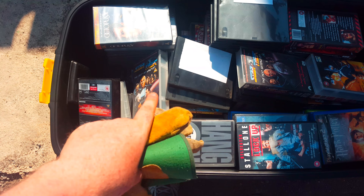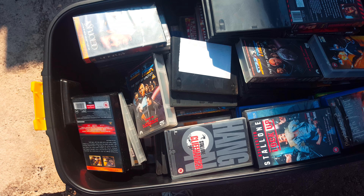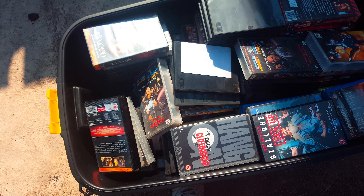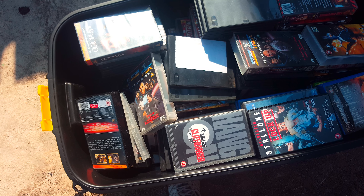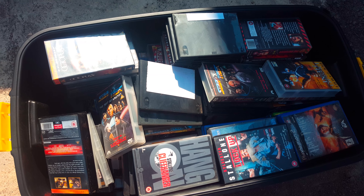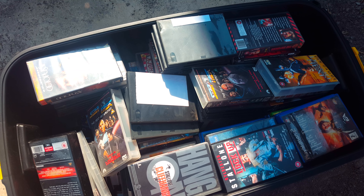Anyway guys and girls, I've got video games in there as well - Bioshock and all that on the PC, and Assassin's Creed in there somewhere. All this was outside and luckily I managed to save most of it from the rain. Cheers for watching, stay safe and have a good one.